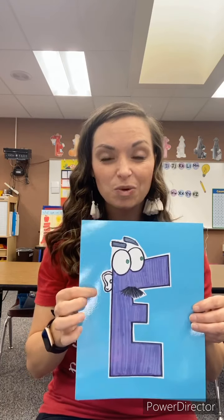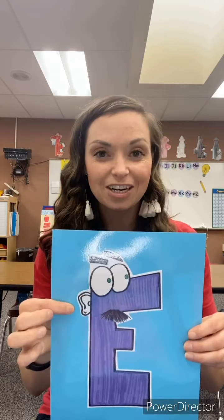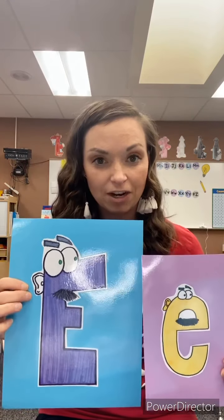The E is one of the hardest ones to hear and know, so I put our little ear here to help us. The lowercase E looks a lot different, but our lowercase E is still a grandpa and still has his ear to help us hear. So for the letter E, put your hand to your ear and say 'eh.'